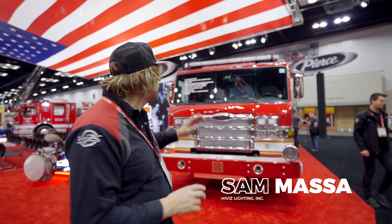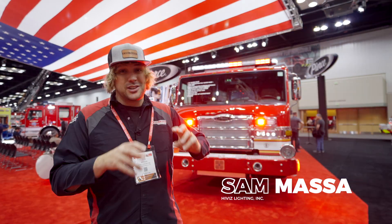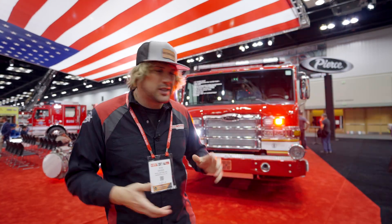Hey guys, we're here at FDIC 2023. I am standing in the Pierce booth — this is a pretty cool truck they built with all the FireTek HVC Guardians, the new Hyvis Smart Scene Lights, and the FireTek Omen warning light bar on it. It's set up to show a couple of different modes and features — this is really in a show mode.